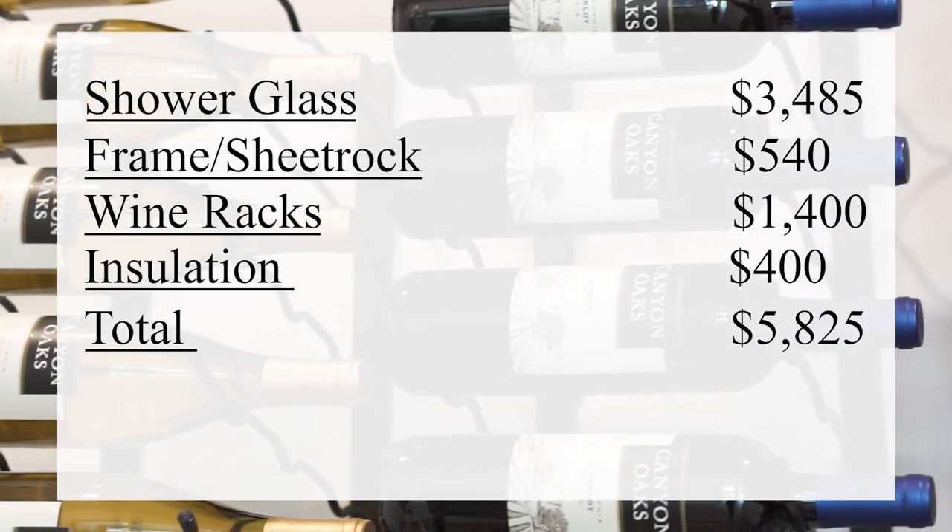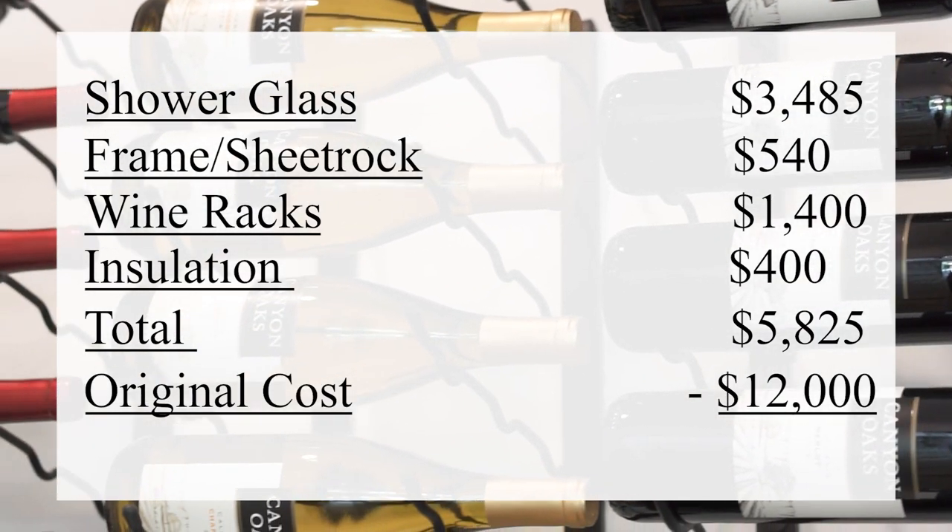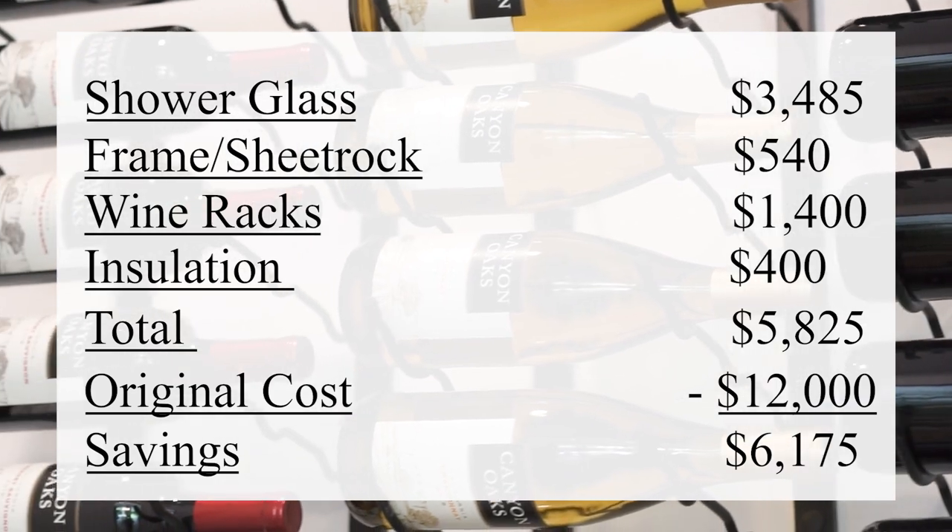Now remember, our cost for the original design was around $12,000. So we saved a little bit over $6,000, and we think it turned out great.